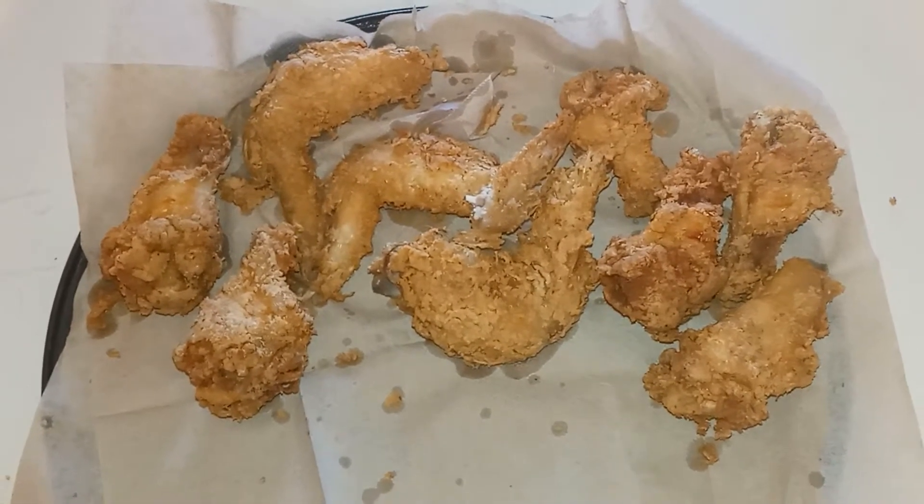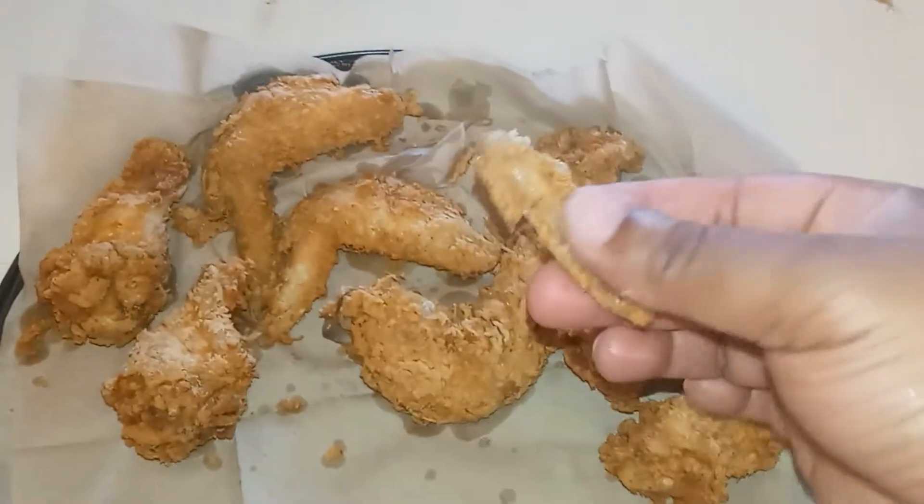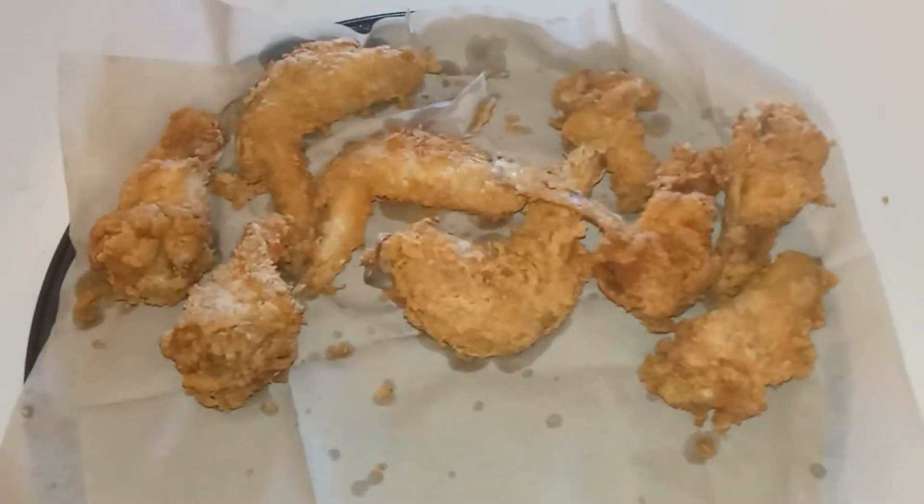Then you got some homemade southern fried chicken. You can see it already. Nothing been in it — about to go in.